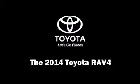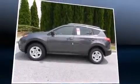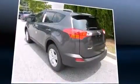Take command of the road in the 2014 Toyota RAV4. It features a front-wheel drive platform, an automatic transmission, and a 2.5-liter four-cylinder engine.